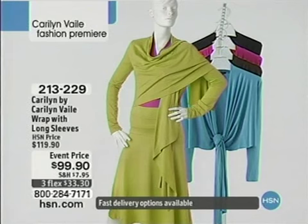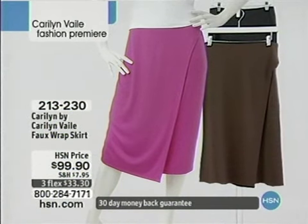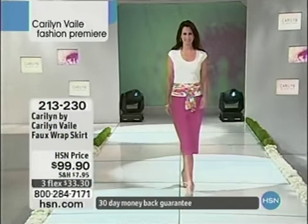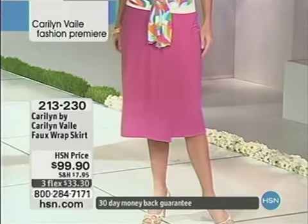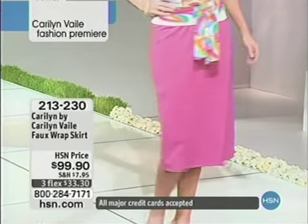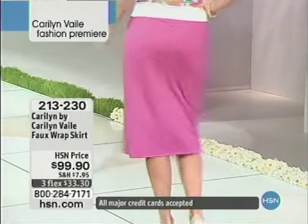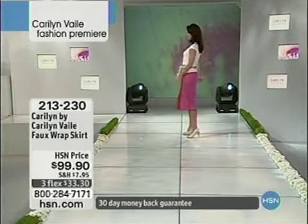Here you've got a wrap — love this wrap. $99 as an event price with an HSN price of $119.90, item 213-229. We've also got skirts — the skirt I'm wearing and a wrap skirt, item 213-230, $99.90. This is the perfect ladylike, take-you-anywhere skirt that's all about comfort and style and looking good. It's this fabric that makes this collection so special, plus the designs of Carolyn Vale.